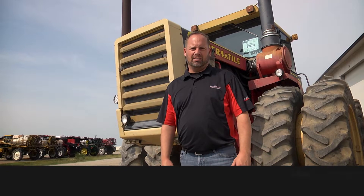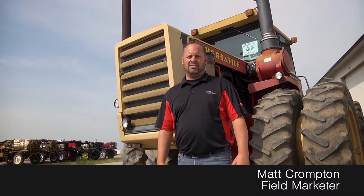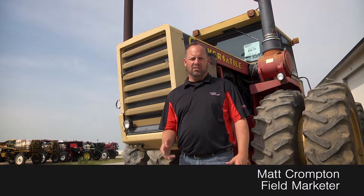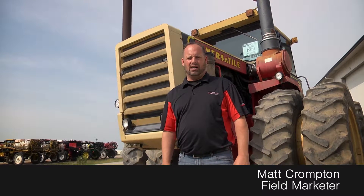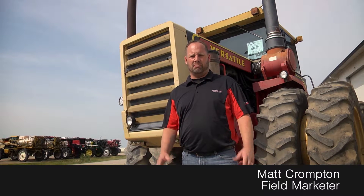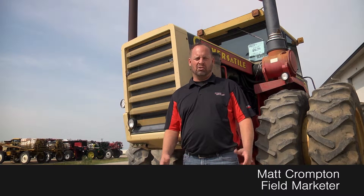Hey guys, Matt Crompton here again at the Titan Outland Store. Just got in this beautiful 1979 Versatile 875 — darn near as old as I am. It's got the HID lighting on it, believe it or not. Tires are about 50%, not the prettiest machine, but a strong machine.